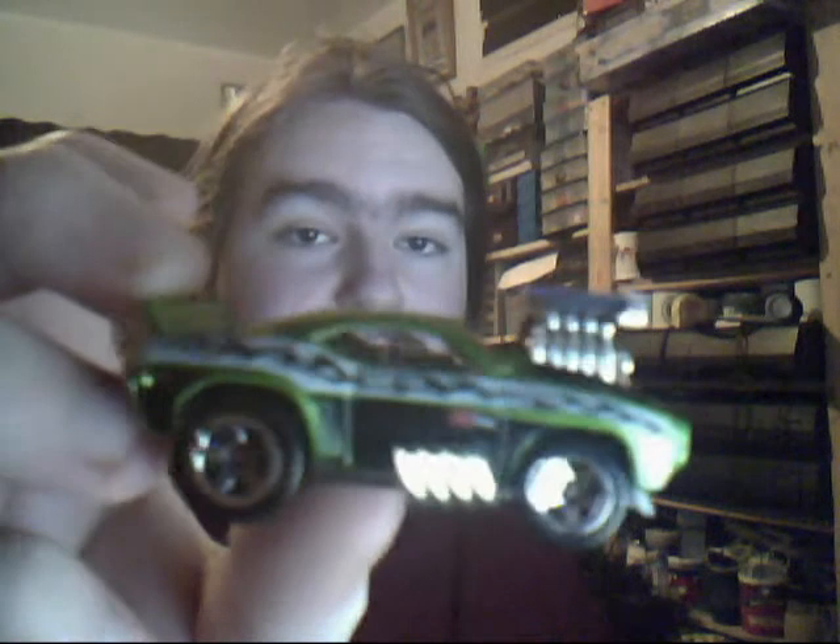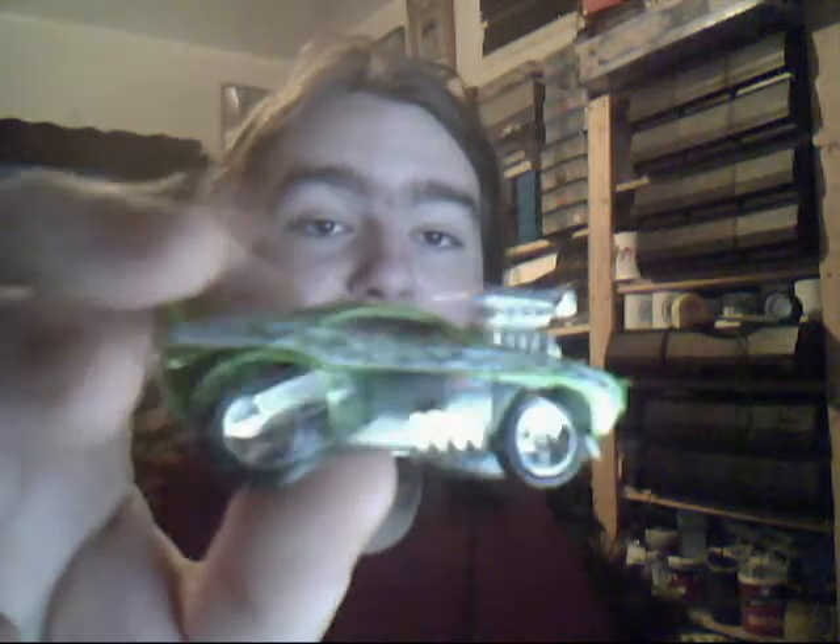69 Camaro Z28 in green with some nice tampos on the side. Very cool indeed. I do like greeny cars. Nice blown engine as well. Very nice indeed.